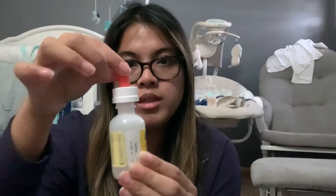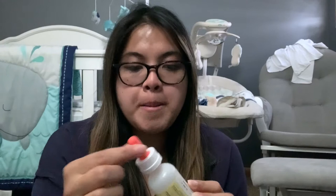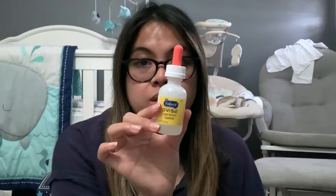The one I'm using is the Enfamil D-Vi-Sol — it's exclusively for breastfed babies. You just drop it in your baby's mouth, put it on his cheek and squirt a little bit. It doesn't smell great, but I think it's very important. I got it on Amazon for about seven dollars. My pediatrician said it was a good one and that vitamin D is very important, so I highly suggest getting it if you're exclusively breastfeeding.